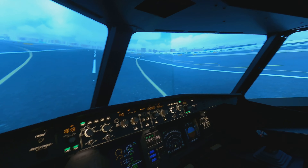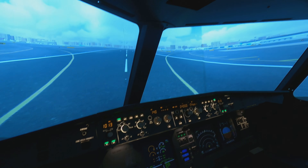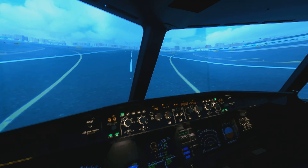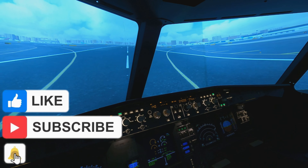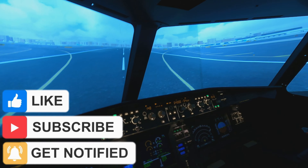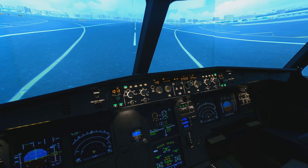Thank you so much for tuning in today. If you want to learn how to do the secondary flight plan shown in this video, there's a link in the description. Please like, subscribe, and share with anyone who might find it useful. Stay tuned for more tutorial videos. Have a wonderful day!